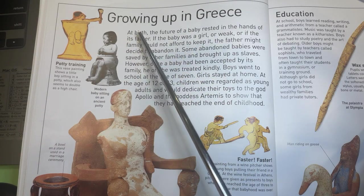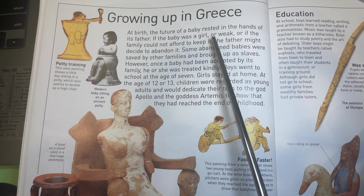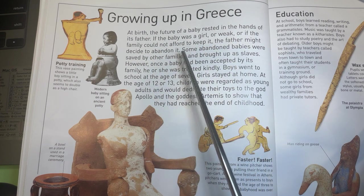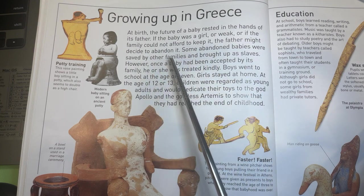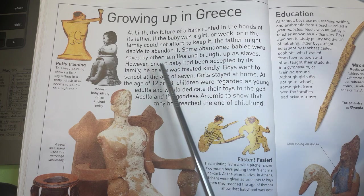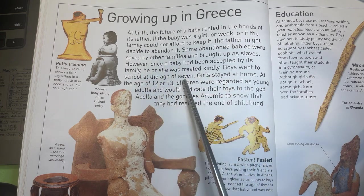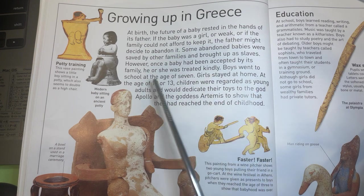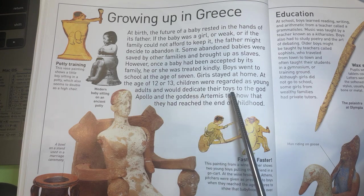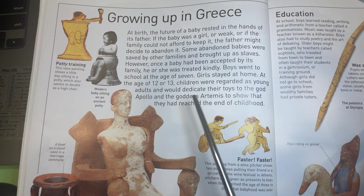Growing up in Greece. At birth, the future of a baby rested in the hands of its father. If the baby was a girl or weak, or if the family could not afford to keep it, the father might decide to abandon it. Some abandoned babies were saved by other families and brought up as slaves. However, once a baby had been accepted by its family, he or she was treated kindly. Boys went to school at the age of seven. Girls stayed at home. At the age of twelve or thirteen, children were regarded as young adults and would dedicate their toys to the god Apollo and the goddess Artemis to show that they had reached the end of childhood.